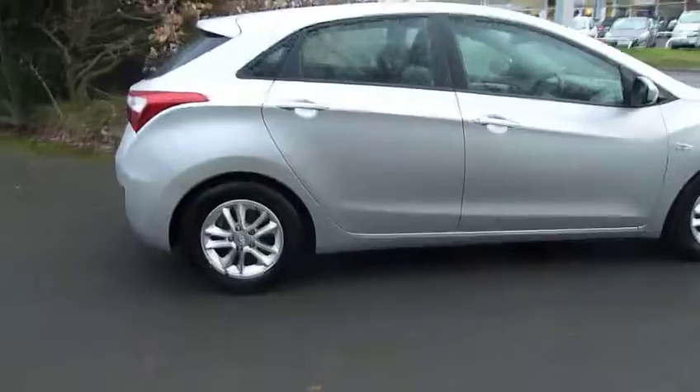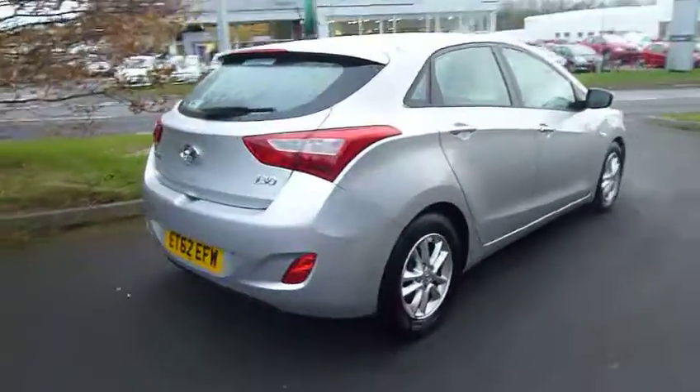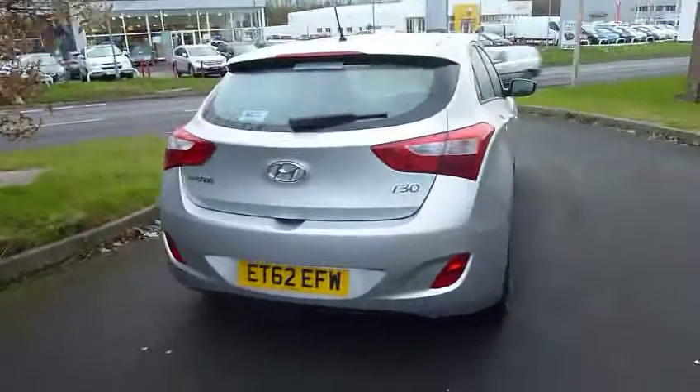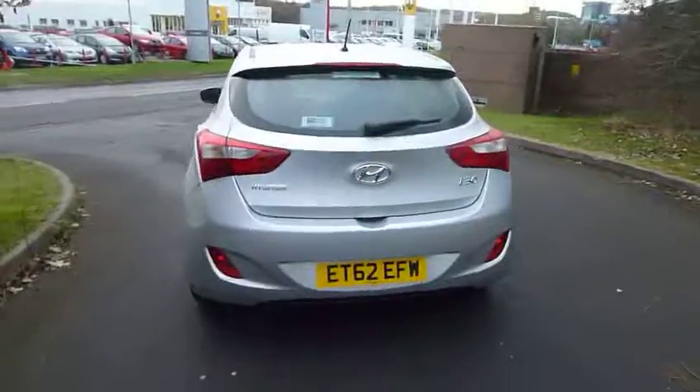The car is on a 62 plate, only done 11,000 miles, finished in sleek silver. With it being the active trim, it's really well specced — it's got some nice bits on it, and it's actually zero road tax as well due to the emissions. Fantastically economical.